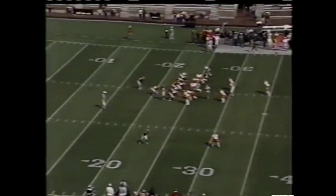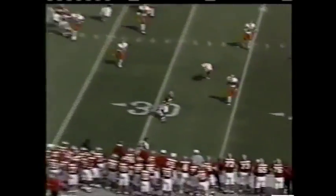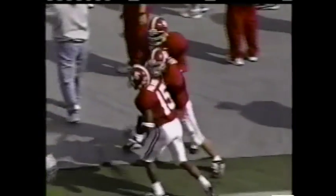162 yards rushing and a total of three touchdowns on the day. He rolls and throws on first down, finds Freddie Millens who's finally bumped out of bounds up at the 40-yard line.